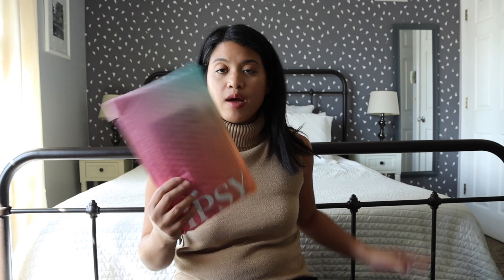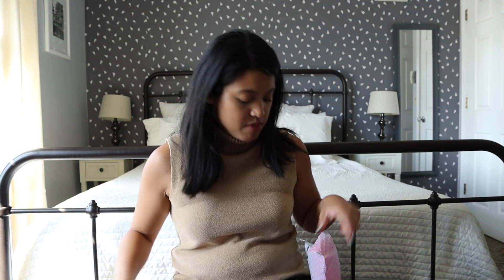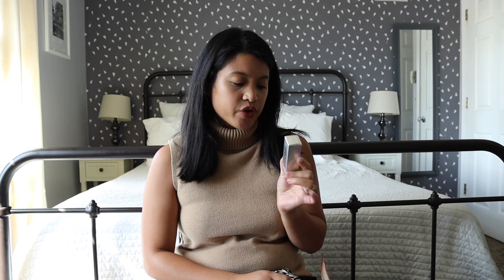Today we are going through October's Glam Bag and BoxyCharm, and I always like to start with Glam Bag first. This month's theme is Beauty Nightmares, and this is the bag design — very spooky.